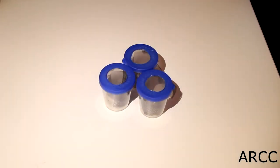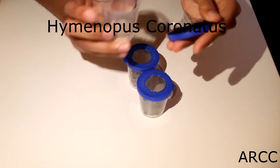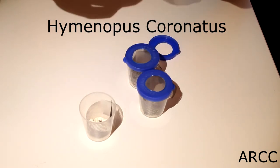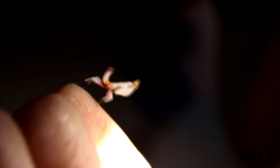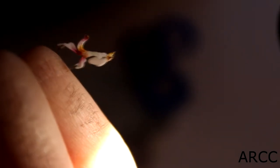Next up are a species that everybody wants, and that is the orchid mantises. I got three instar 3 nymphs — I've been wanting these guys for a long time. As you can see they are really small, so I'll get a close up of them. Here's one of them; this one just molted to instar 3 last night. I am currently hopeless at sexing them but I will do once they are older.